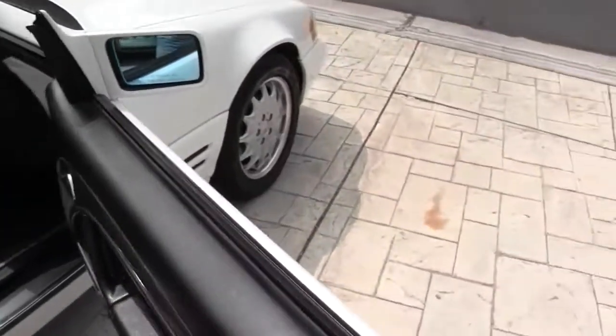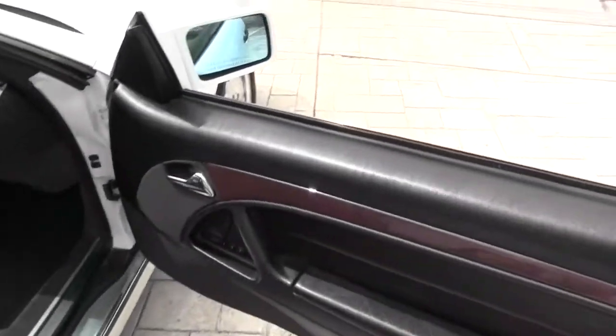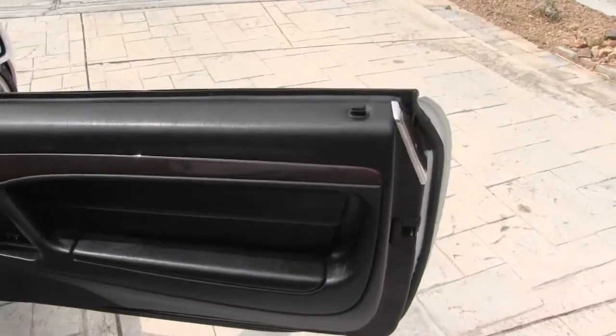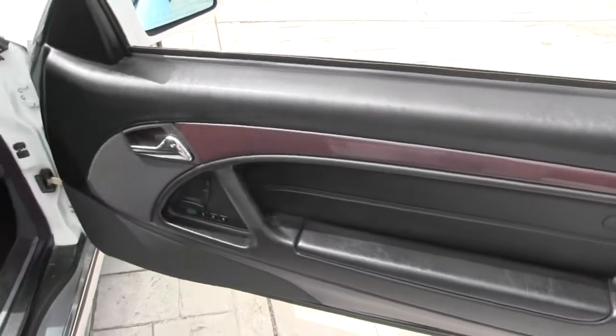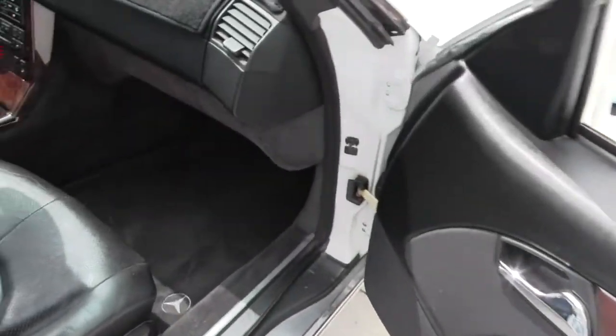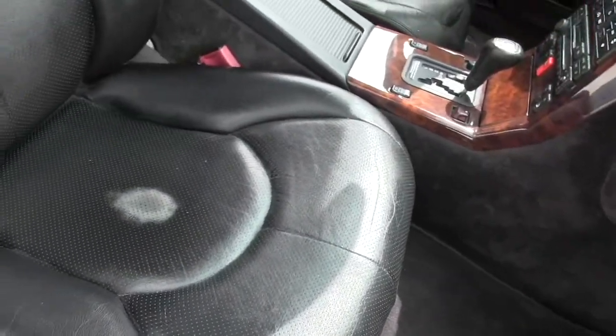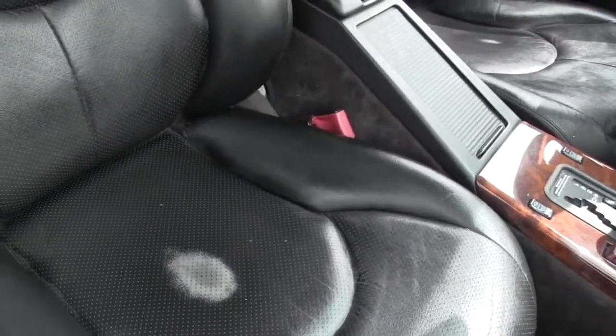Let's take a look inside. On the passenger seat there's that one spot that could probably be re-dyed. There's also a little scratch on the left — it's really tiny.